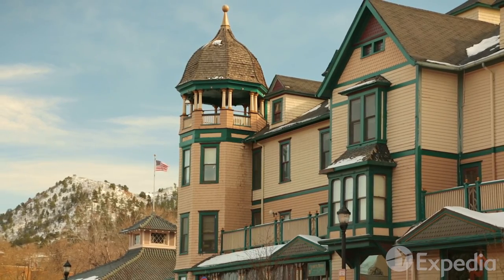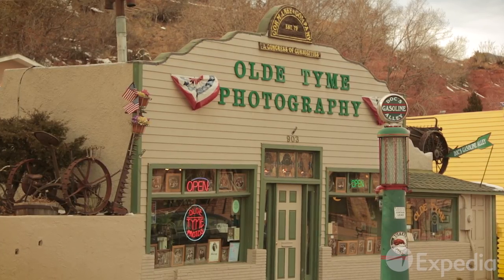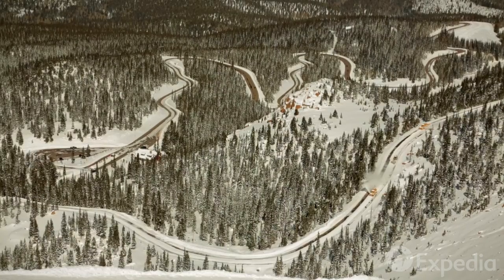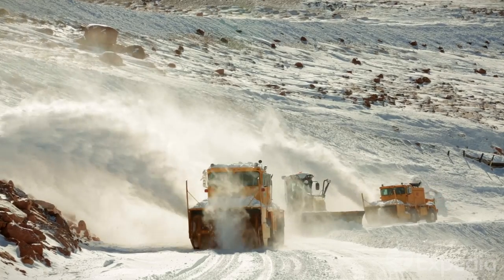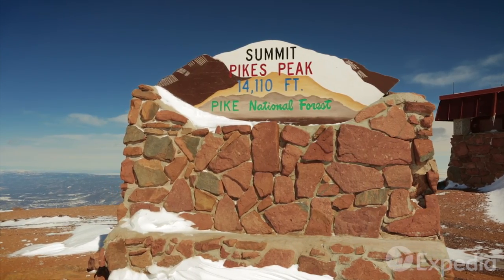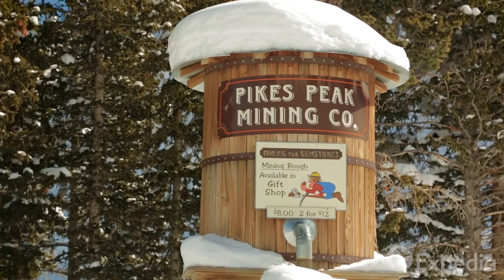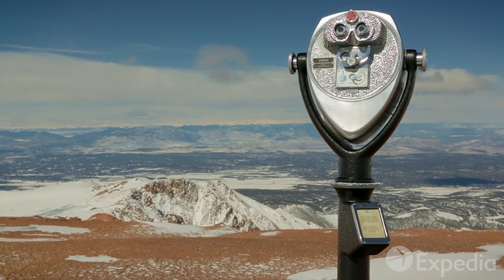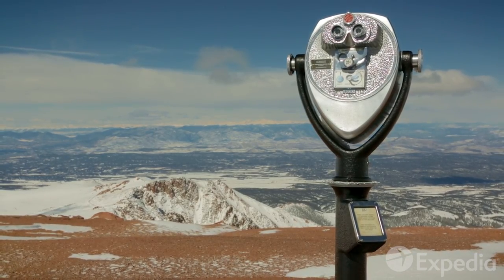Nearby is the pretty town of Manitou Springs. From here, you can hike, catch the Cog Railway, or drive to Pikes Peak, weather permitting. This is where Colorado's real high country begins. Try your hand at prospecting, keep an eye out for the legendary Bigfoot, or just soak up the views from 14,000 feet.